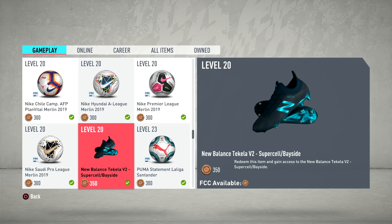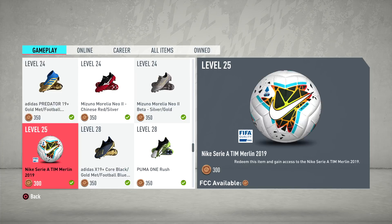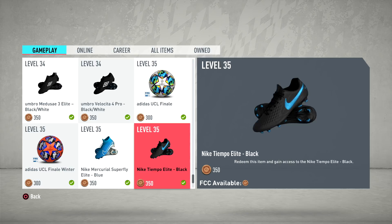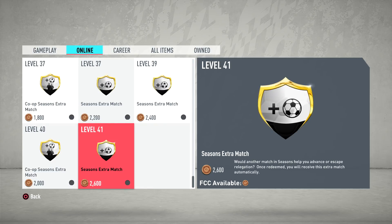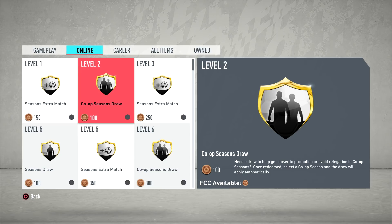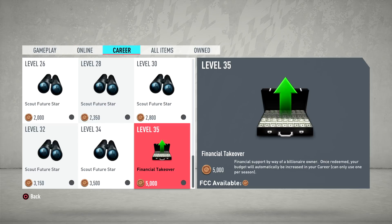You can unlock boots for players and balls — some of the latest balls get put into this catalog as well. There are gold boots, Adidas, Nike, Under Armour, Pumas, Champions League finale balls, winter balls — there's a lot of stuff there. If you play seasons there are different season perks you can get as well, like a seasons extra match or a draw, plus some co-op stuff.